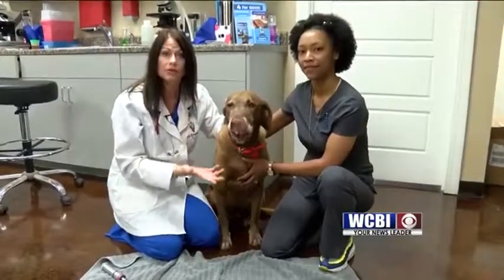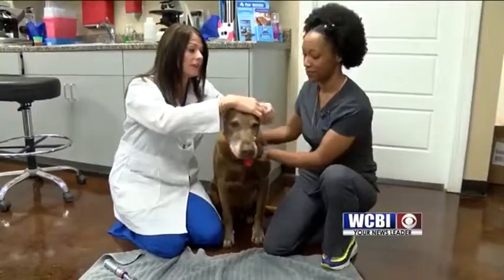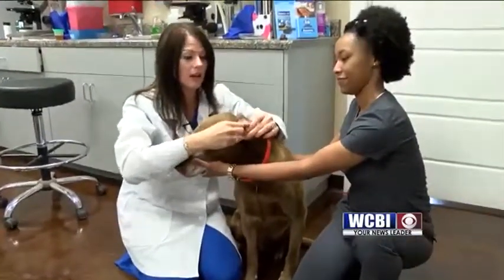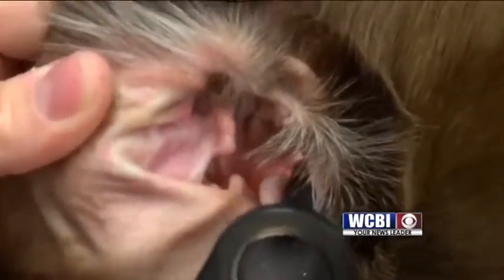We got the complete tumor out. It turned out to not be cancer, thank goodness. It was just due to him having some ear infections in the past, and now he can hear with no problem. The ear is still in the process of healing, but the tumor is not growing back. We got a complete excision of the tumor, and it looked like a big corkscrew stalk once we peeled it out and got it out of the ear.